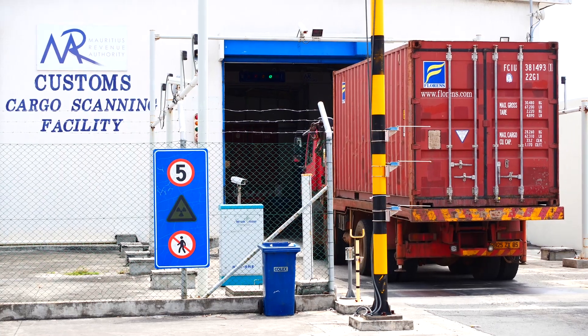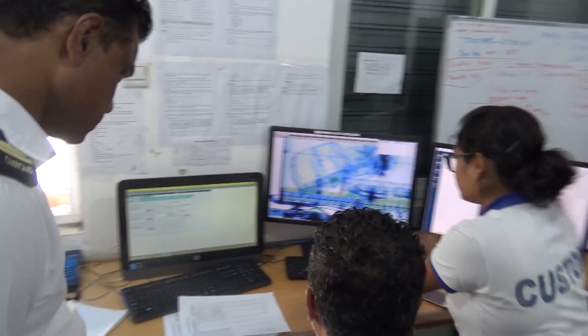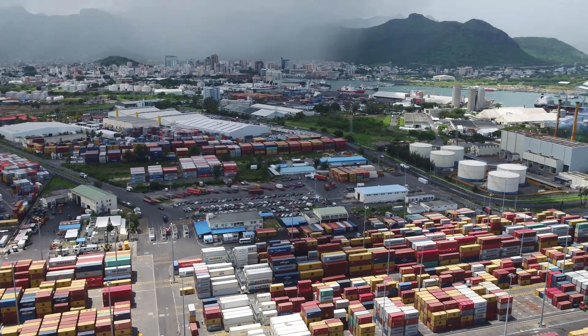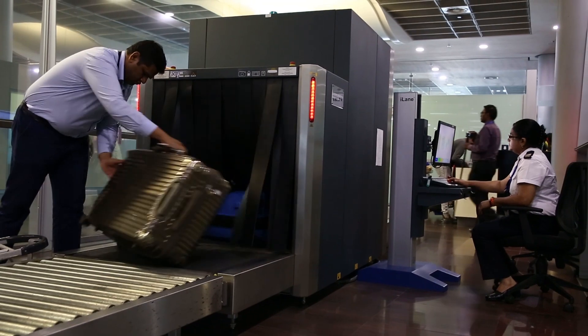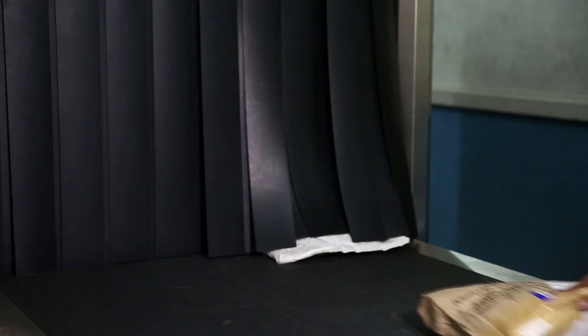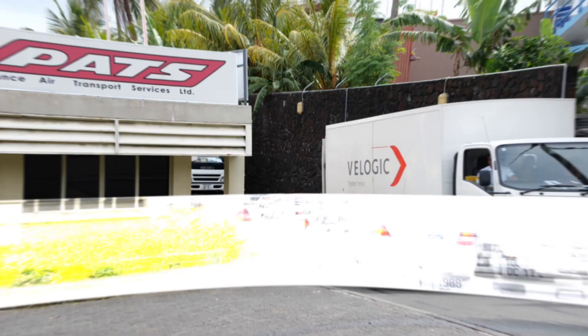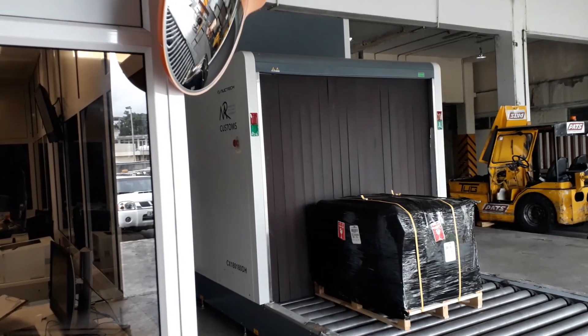Since its inception in 2006, the MRA has had recourse to various types of scanners in the port, at the airport, the parcel post office, and at the Plaisance Air Transport Services for the examination of consignments.